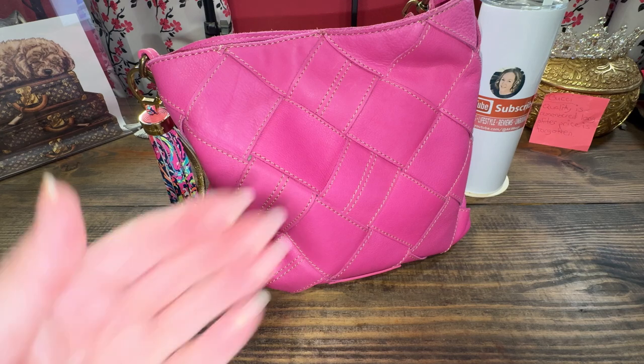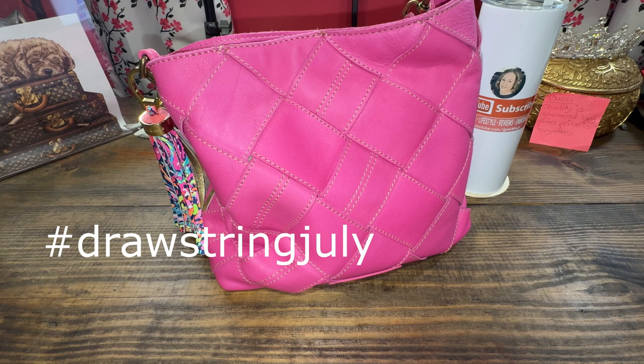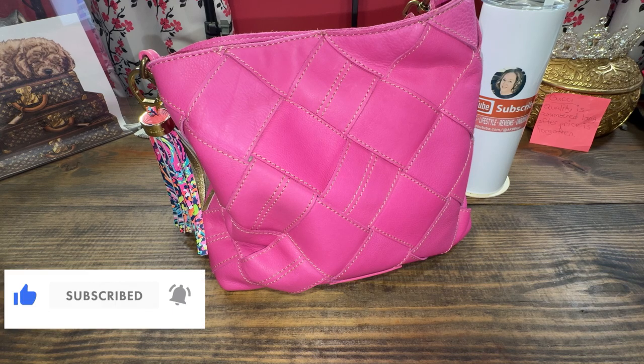Hello everyone, my name is Andrea. Welcome to my channel, or welcome back if you're not new here. Today I thought I would do the drawstring July video that people are hashtagging. I have a few drawstring bags — I liked them for a while, then I didn't, and now I'm kind of liking them again. You know how that goes; your taste changes throughout the years.